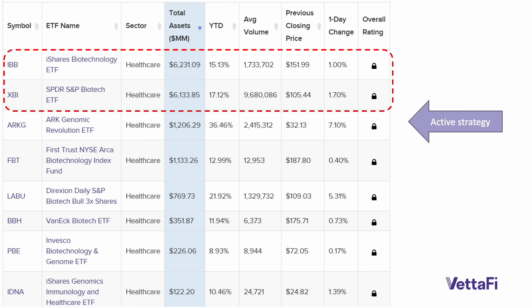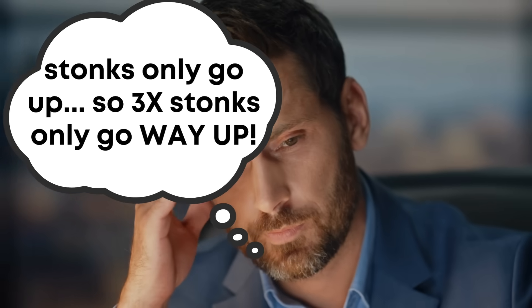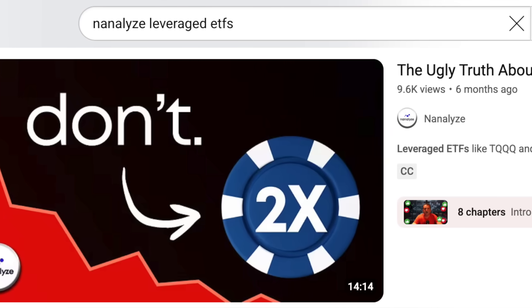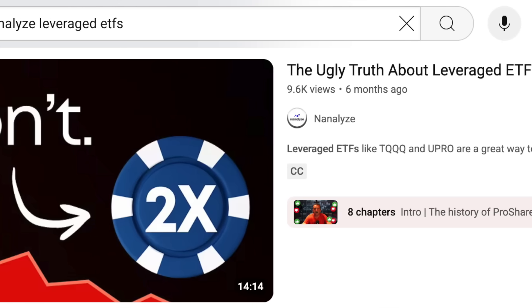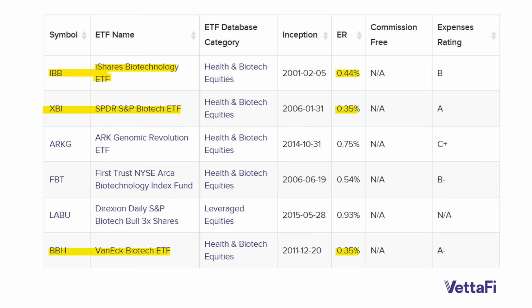Continuing down the list, we see names like the Direxion Daily S&P Biotech Bull 3x leveraged ETF. Anything leveraged is a horrible idea. Joe Retail thinks that means he's getting three times the performance of the index, when in fact it's a lot more complicated than that, and we covered that in a past piece. You're best not dabbling in those sorts of vehicles, which charge a very hefty expense ratio.